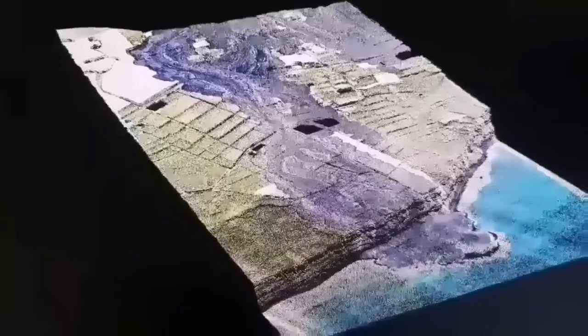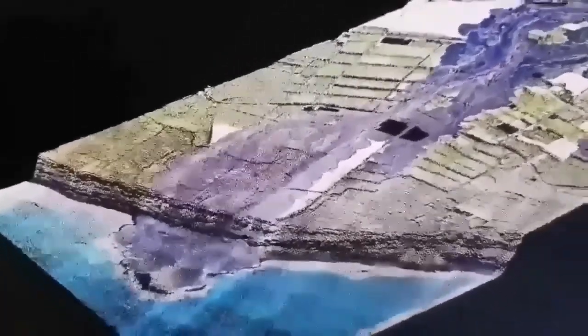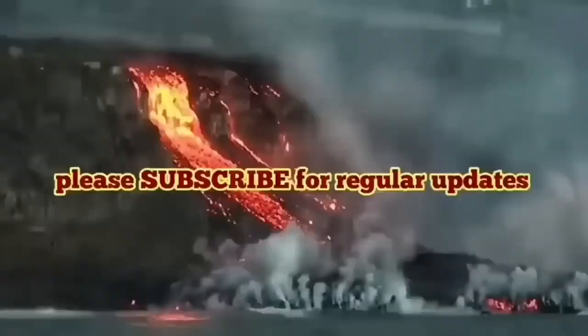This is a 3D model we have created showing where the lava flow ended. Looking at the older ones, you can see they created layered lava cliffs. It's an apocalyptic, very strange phenomenon.